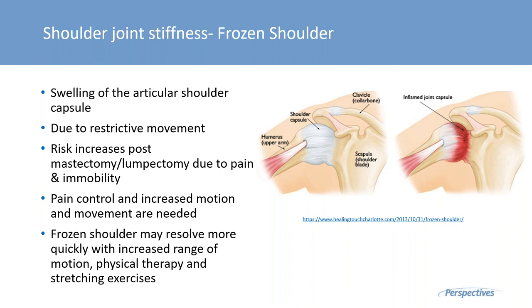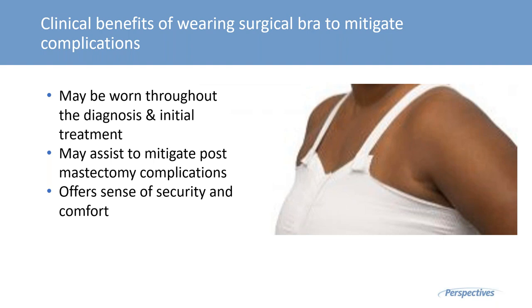Frozen shoulder syndrome is another complication — swelling within the articular shoulder capsule restricts movement and increases risk of immobility and pain postoperatively. This is why exercises post-mastectomy are begun immediately after surgery, similar to knee or joint surgery. Starting movement immediately helps the joint maintain free range of motion and prevents stiffening. The body compensatorily does what it believes we need. Ranges of physical therapy and stretching exercises all help to ward off frozen shoulder.